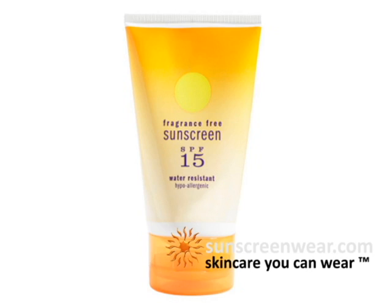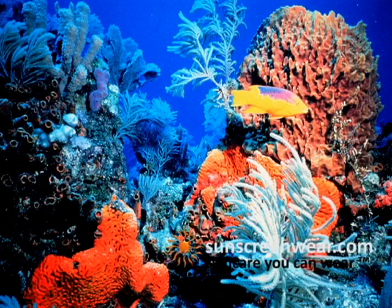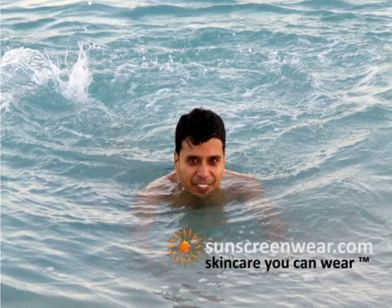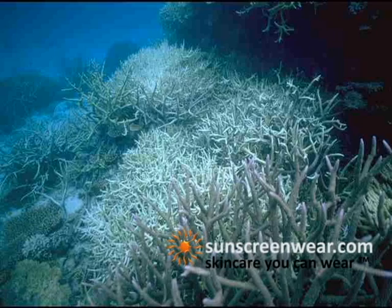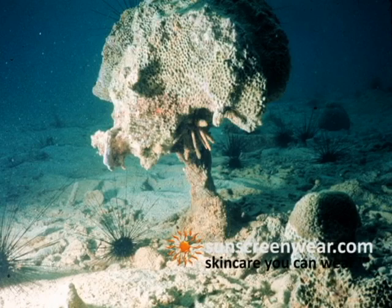To put this in perspective, an estimated 4,000 to 6,000 tons of sunscreen are released annually in reef areas around the world. When you go for a swim for only 20 minutes, at least 25% of the sunscreen's ingredients on your skin is released into the water. So if sunscreen is bleaching the coral areas around the world, imagine what it's doing to the insides, because you absorb it.